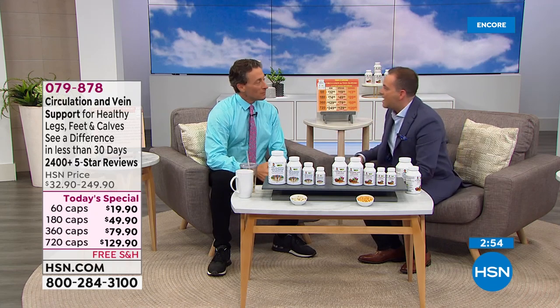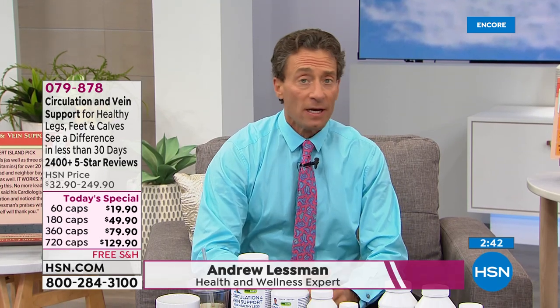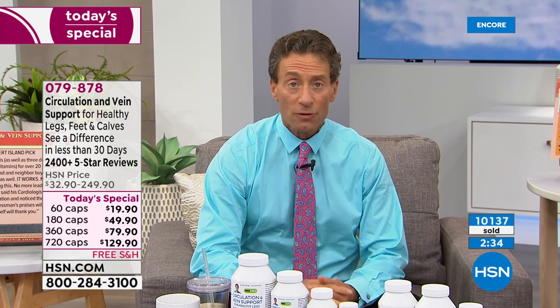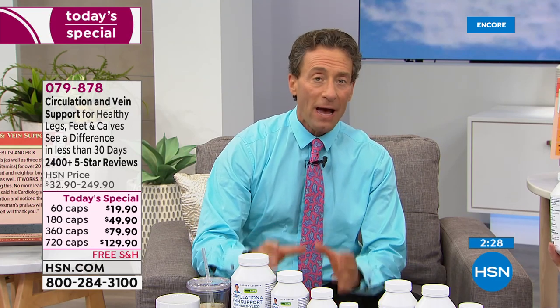We've got a big night in store. Tonight at midnight, a brand-new formula in our circulation and vein support for healthy legs — among our most popular products. It's one of those products that really made its own way. I never anticipated the popularity it would find, but you found it, and the reviews are incredible.